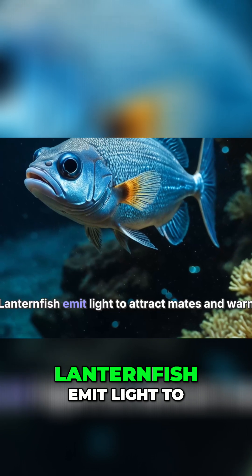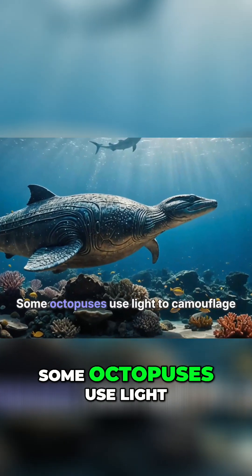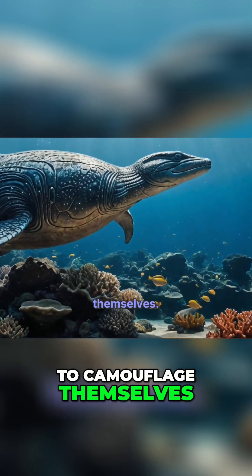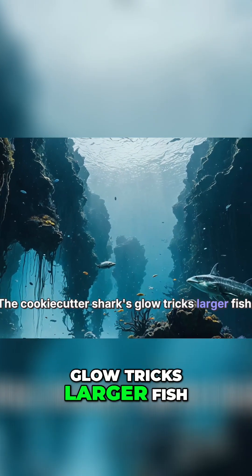Lanternfish emit light to attract mates and warn others. Some octopuses use light to camouflage themselves. The cookie-cutter shark's glow tricks larger fish.